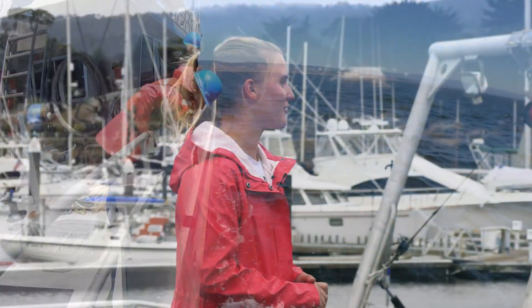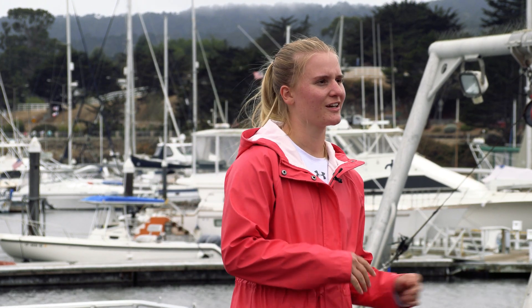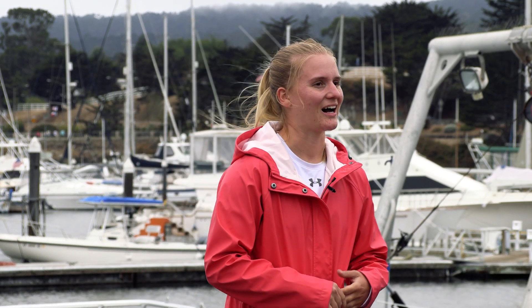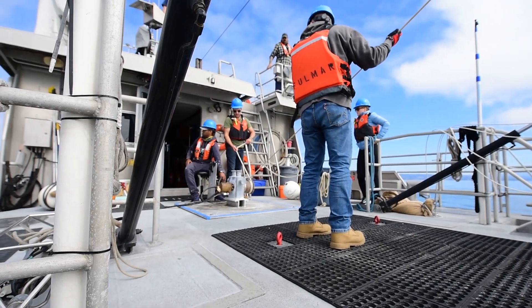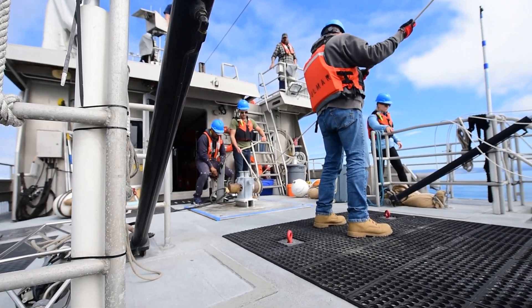We went out on the Fulmar and deployed light bulbs near the two sensors that are on the ocean floor. We're going to look at the data and see what we get from the sensors at the time and place that we pop those light bulbs.